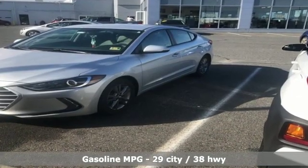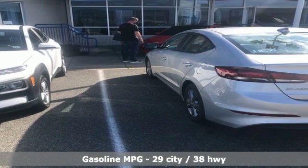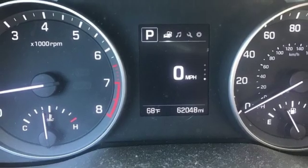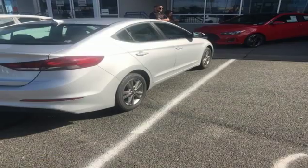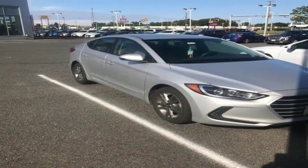A great vehicle is comprised of great features like these: streaming audio, wireless phone connectivity, manual tilting steering column, power windows, manual telescoping steering column, in-line four-cylinder engine, gas pressurized shocks, and automatic transmission.